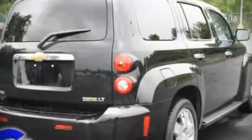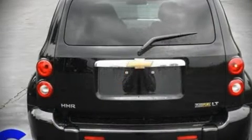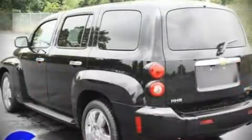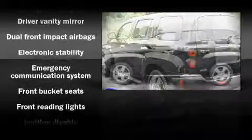The following features are included: front bucket seats, a split folding rear seat, air conditioning, tilt steering wheel, power door mirrors, power windows, and remote keyless entry.